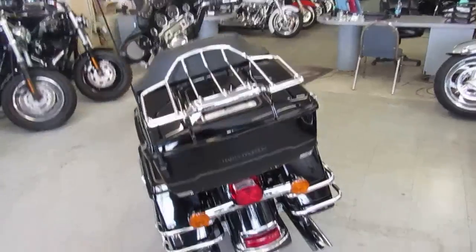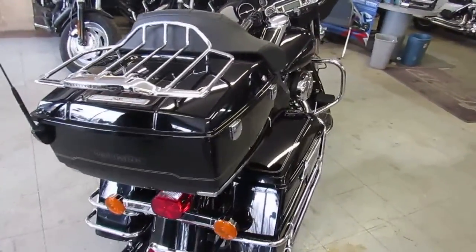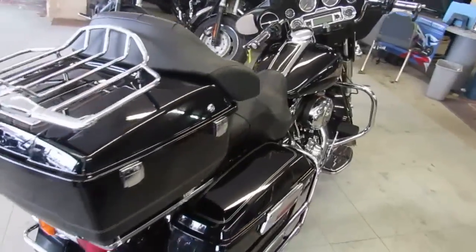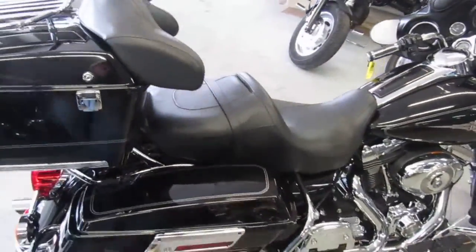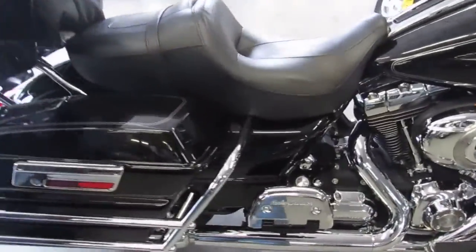Today I'm going to show you the Harley ElectroGlide Classic for sale with only 23,111 miles. It's a one-owner, all-stock ElectroGlide in Vivid Black. No modifications — runs strong, needs nothing guys. Only 23,000 miles.